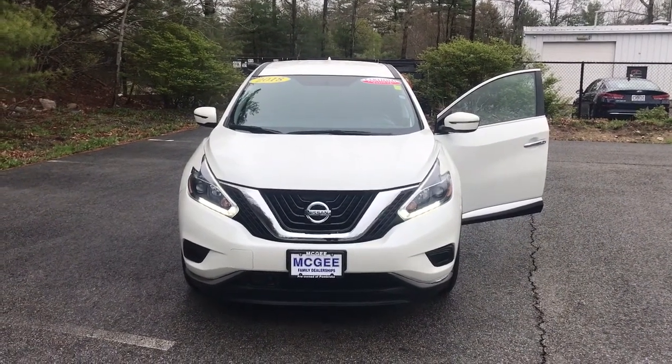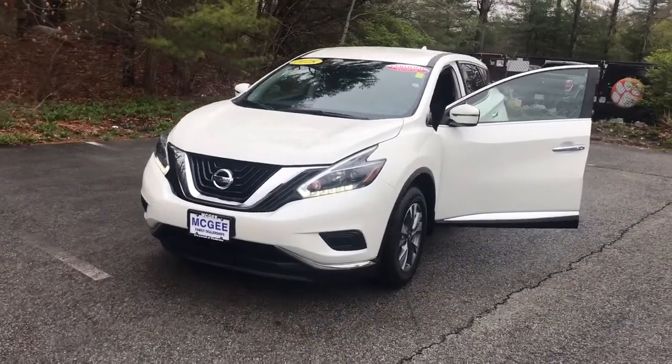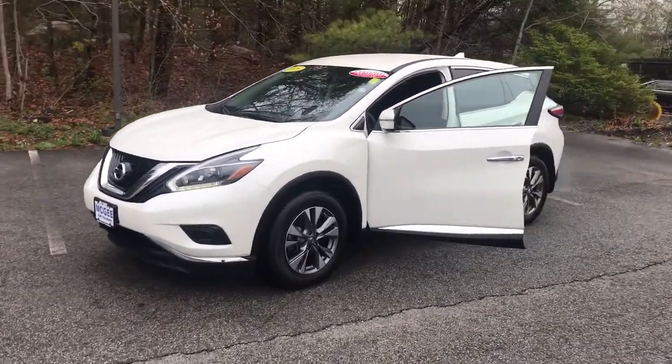Enjoy the view of this 2018 Nissan Murano. With less than 35,000 miles on the odometer, this vehicle provides excellent value.